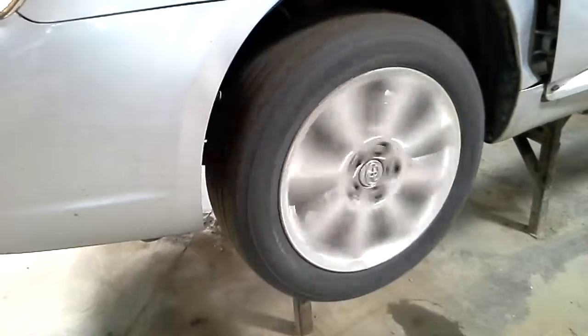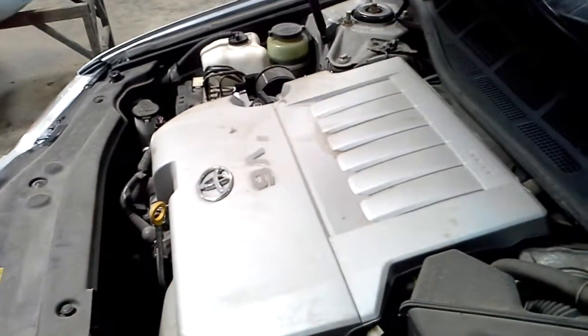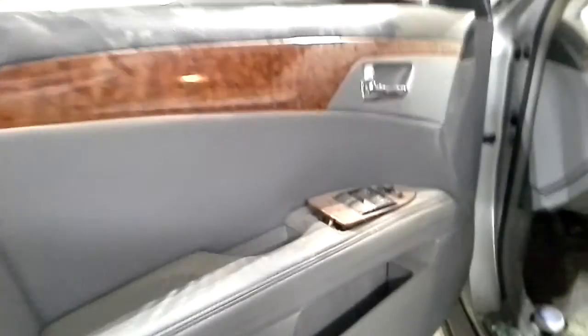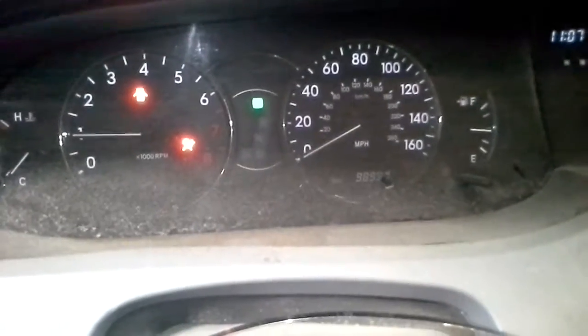Reverse and drive. Great interior, power seats, heated seats, looks like a CD and cassette. There's the miles.